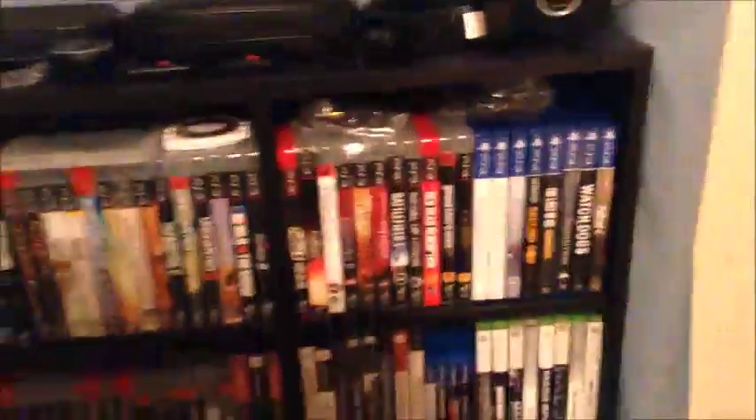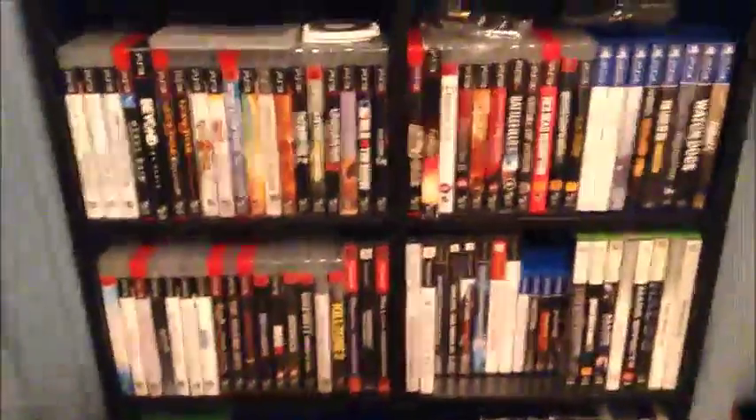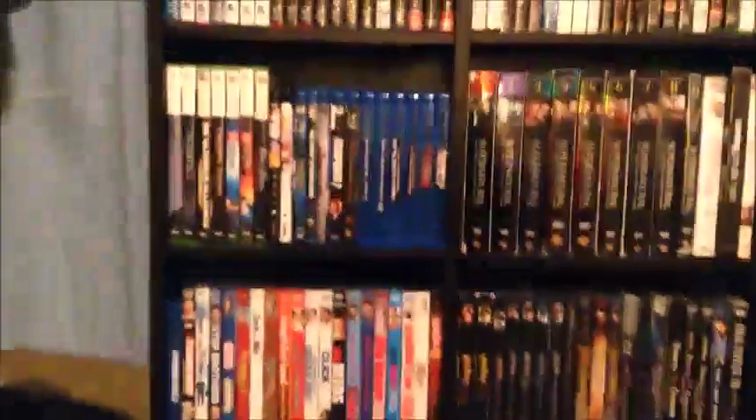And over here is my shelf with all my games and movies on it, and my backpack.